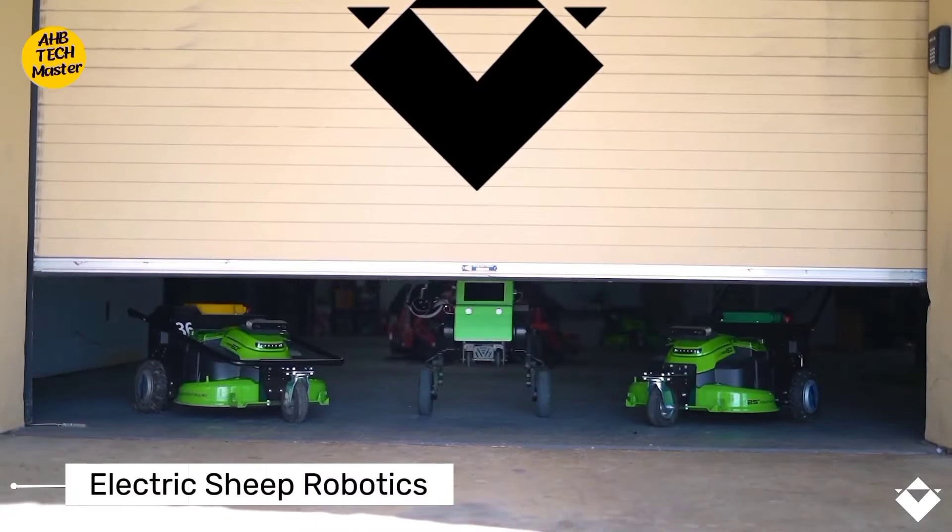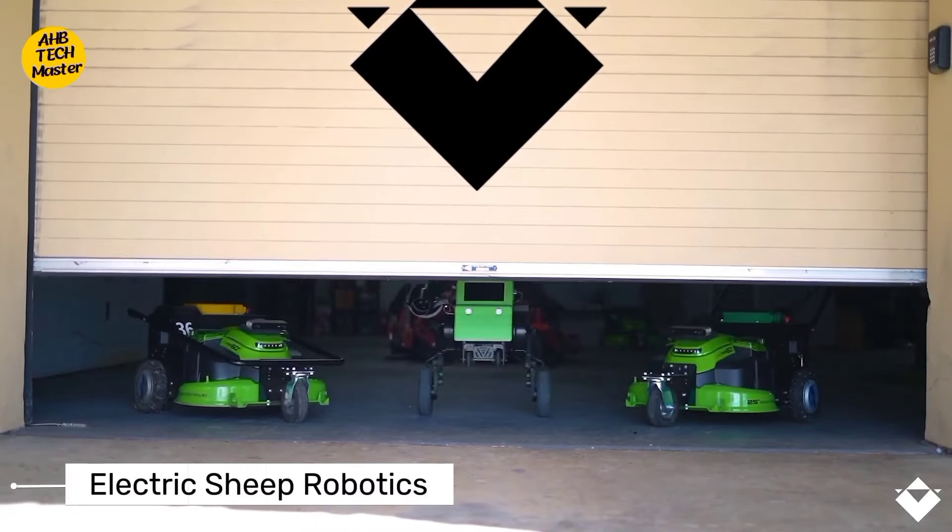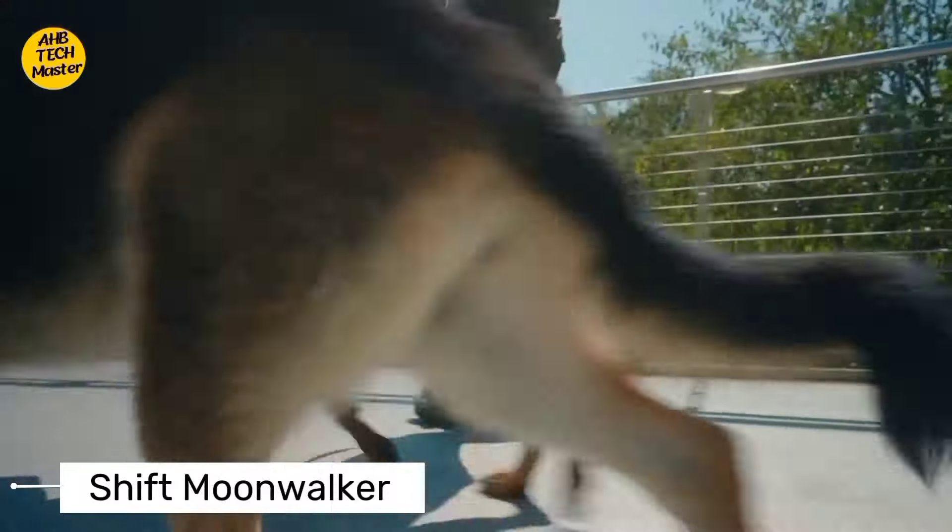Ever dreamt of cruising on water like a boss? Say hello to the Manta 5 Hydrofoiler. This incredible invention combines cycling with hydrofoil technology, allowing you to pedal your way across lakes and rivers with minimal effort. It's like riding a bike on water — hovercrafts that skim the surface and hydrofoilers that turn your ride into a futuristic jet ski experience.